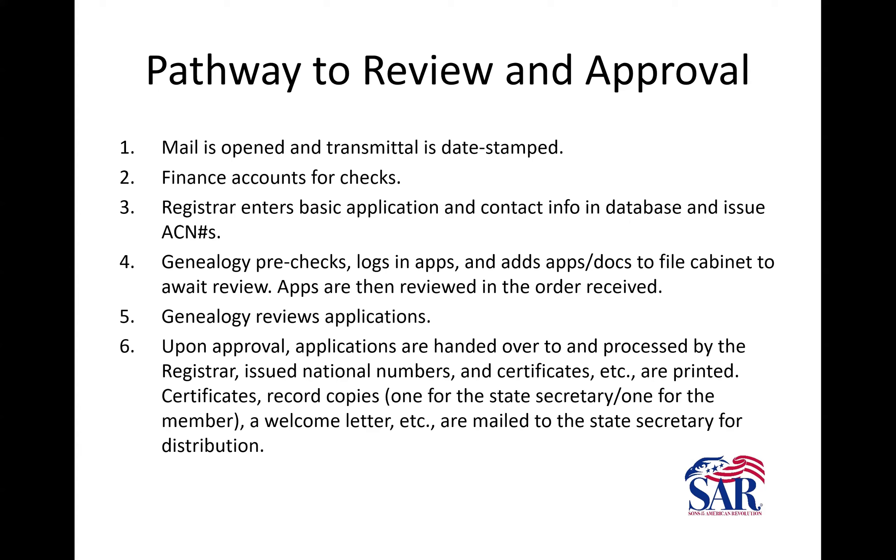We also check for the birth certificate of the applicant, making sure it states gender, and generally we look for the parents' names on the birth certificate. Because invariably, if the mother's name's not on there and just says 'Mr. and Mrs. John Smith,' that doesn't really help us if the line goes through the mother. We need the full birth certificate including parents' names. Some local health departments will issue a birth certificate with only the name of the child, date of birth, and maybe the county. They need to be asking for the long-form birth certificate.